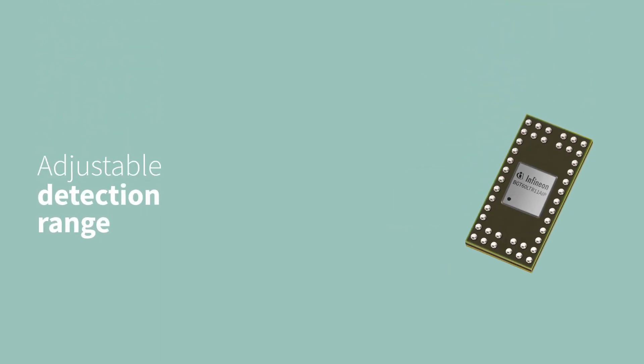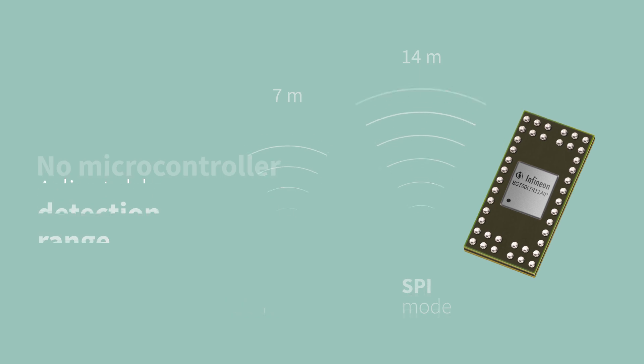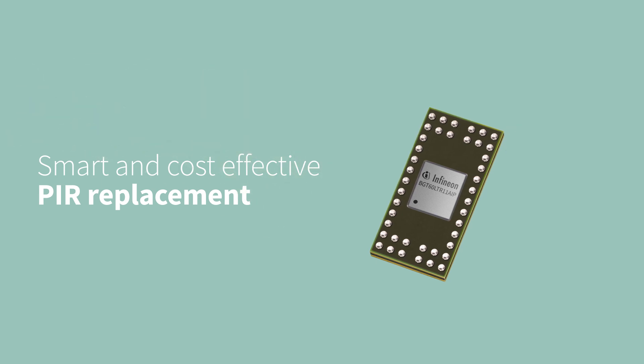It has two operating modes: autonomous and SPI. You don't need an external microcontroller, antenna design, or RF know-how, which makes the BGT60LTR11AIP a smart and cost-effective PIR replacement.